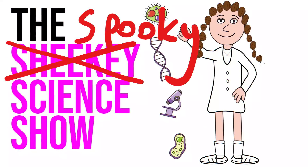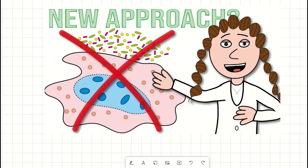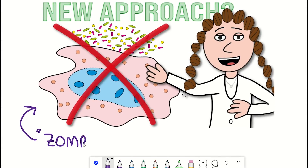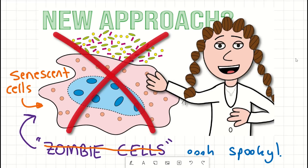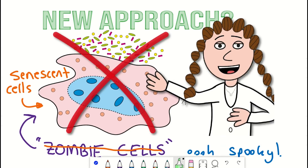Hello and welcome to the Spooky Science Show. It is the Halloween special this week, so we are talking about zombie cells, otherwise known as senescent cells. We will be discussing a new study, work done by a friend and former colleague of mine, who has shown a novel approach for the clearance of senescent cells.